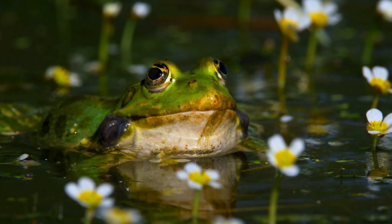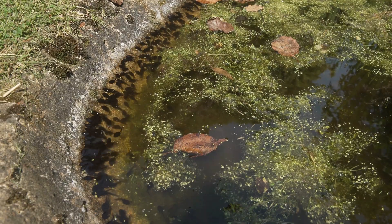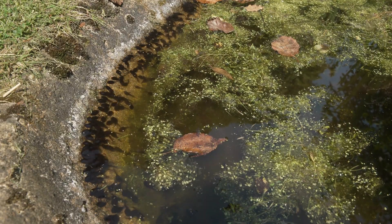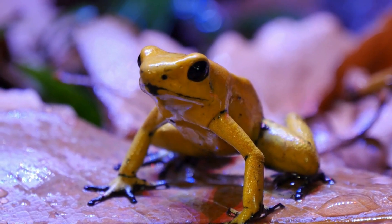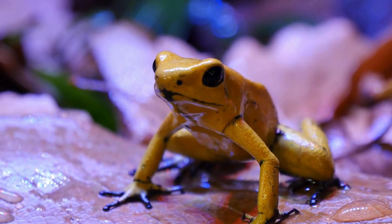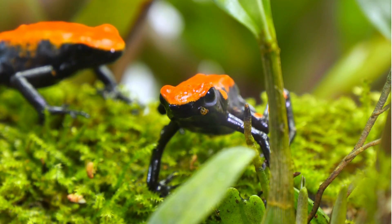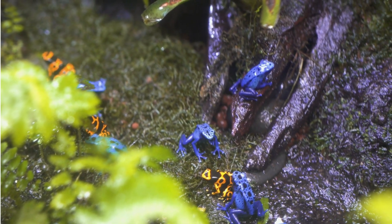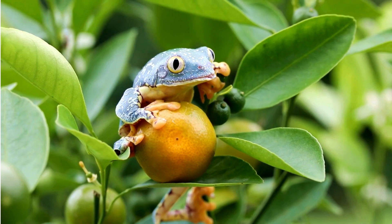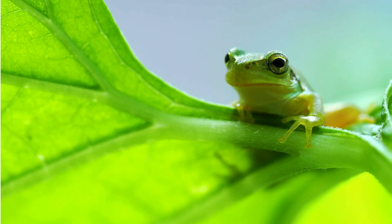But survival doesn't mean safety. Adult frogs still face predators, pollution, deforestation, and climate change. We are highly sensitive ecological indicators. With our moist skin, delicate lungs, and water-dependent lives, any pollution, climate shift, or deforestation hits us first. When frogs begin to vanish, it's the first alarm bell that ecosystems are breaking down. We don't cry out with words — but our silence is nature's scream for help.